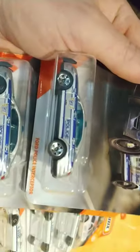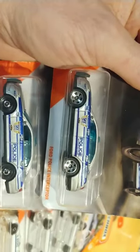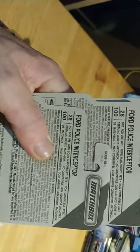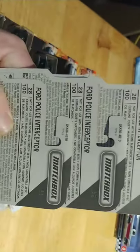I was wondering if anybody has ever seen this error. On the Ford Police Interceptor, notice the wheels are different on the top one versus the bottom two — I doubt that's on purpose. They all came from the same case apparently.